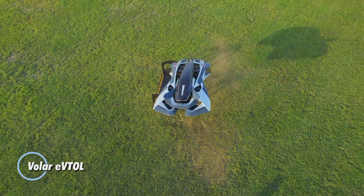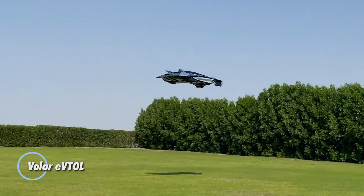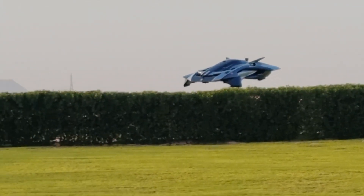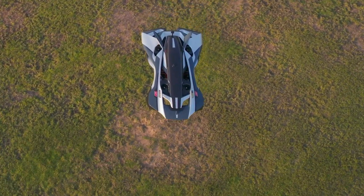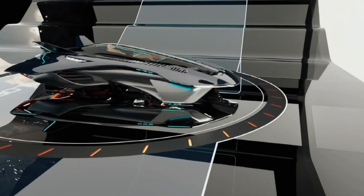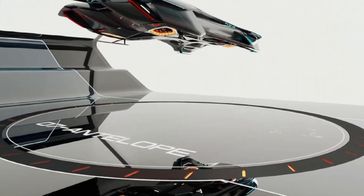Voler EVTOL. This is a cutting-edge electric vertical takeoff and landing aircraft designed to transform urban transportation. Developed by Bellwether Industries, this innovative vehicle aims to provide a fast, efficient, and eco-friendly mode of transport within cities. The Voler EVTOL features a sleek, futuristic design with advanced aerodynamics and compact dimensions, making it suitable for navigating dense urban environments.